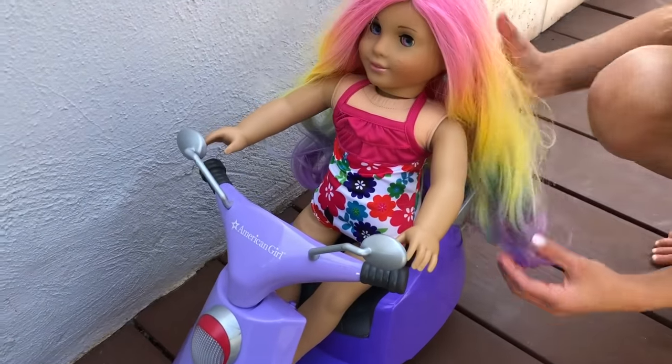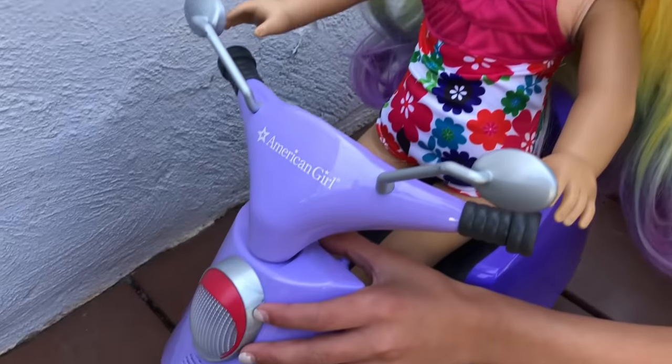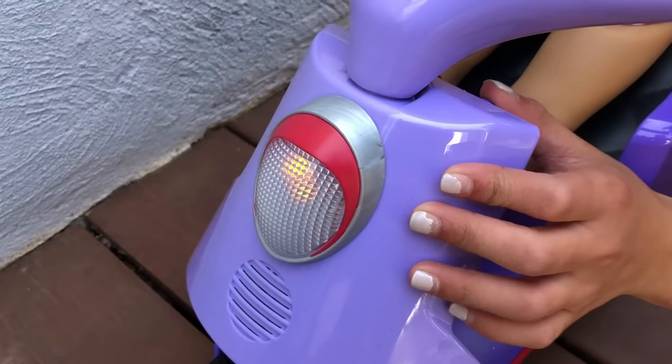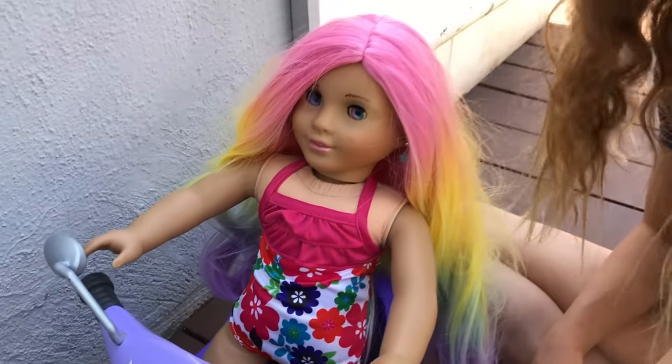It's a moped! I just love Summer's hair. I'm going to turn it on, and then the lights — you can barely see right now — and the horn. I love the horn!